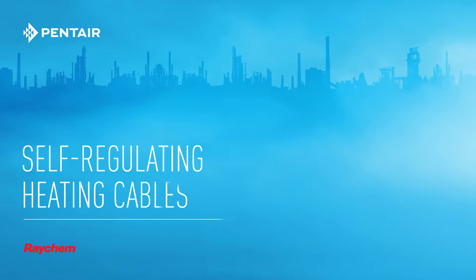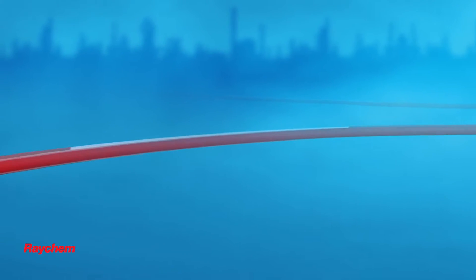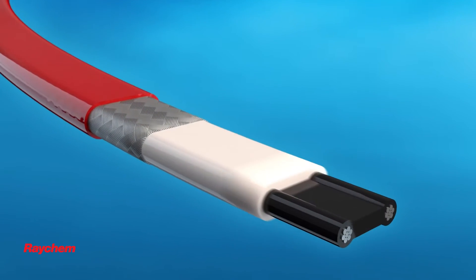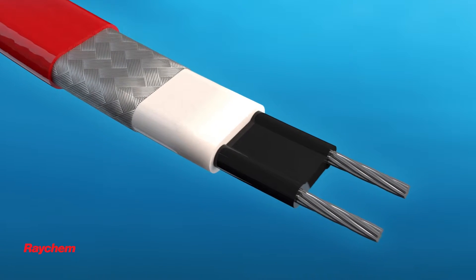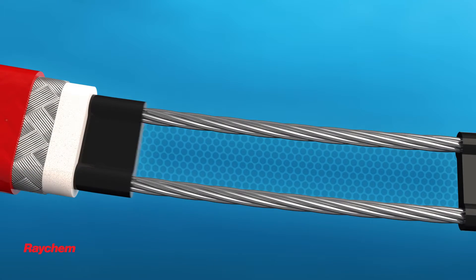Rakem self-regulating heating cables automatically adjust their power output to compensate for temperature changes. The outer jacket, braid, and inner jacket provide mechanical, chemical, and electrical protection. But the magic happens in the conductive core that surrounds the two parallel conductors.